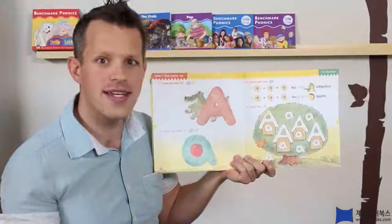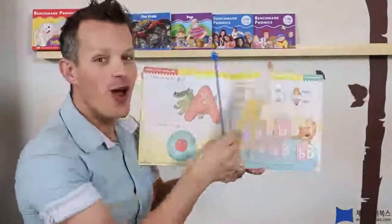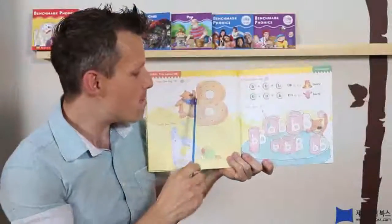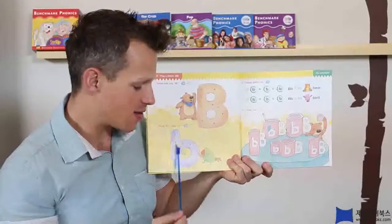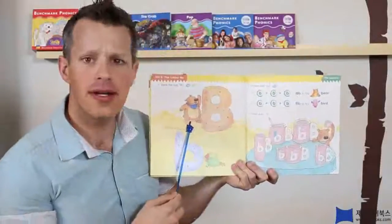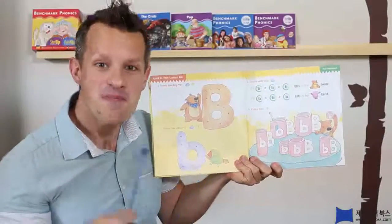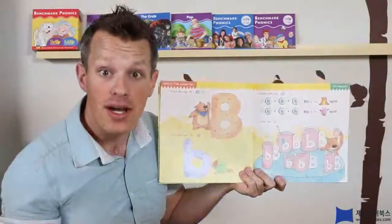Now, what comes next? D, right? No, not D! Close! It starts with the B-B-B! Alright! Here's a big B and a little B. Yes, the baby B. Now what is this? It's a B-B-B-Bear. A bear! And this is a B-B-B-Bird! So B makes the B sound!